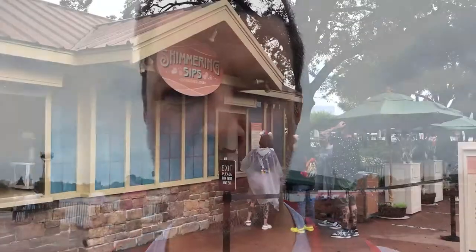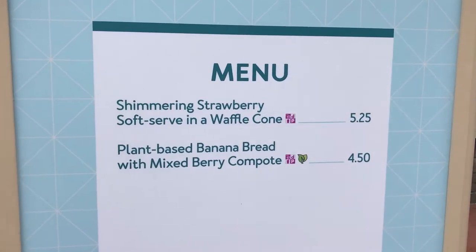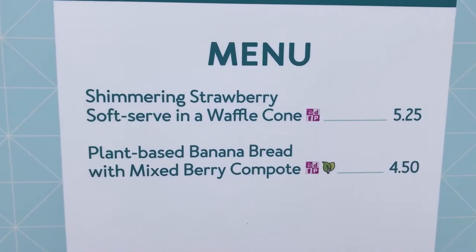Hey gang, I'm here at Epcot at the food and wine festival, hoping to get something done before the skies open up. Went to the Shimmering Sips booth and got the banana bread. Caitlyn, Make It Blue at Disney Adventure suggested it, so here we go.